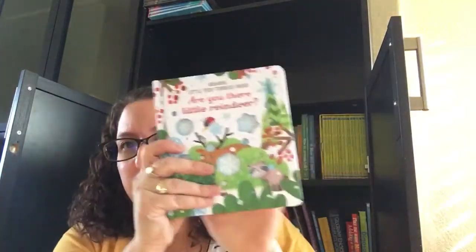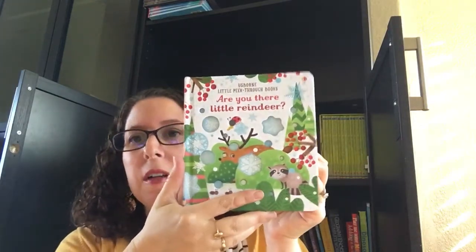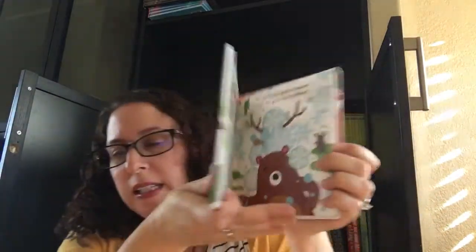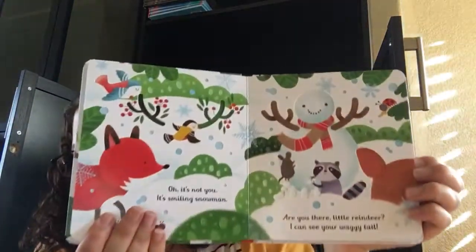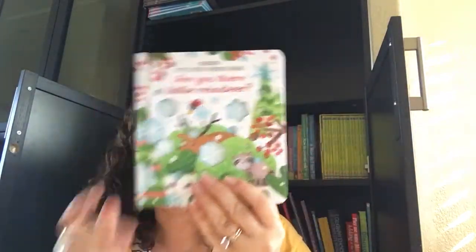We've got these — this is a whole series. We've got several animals, but for a seasonal we have Are You There, Little Reindeer. An adorable little story with lots of little cutouts and finger trails. This is a nice size for your infants and babies, and this one's actually only $9.99.